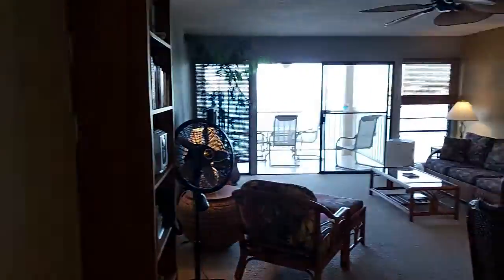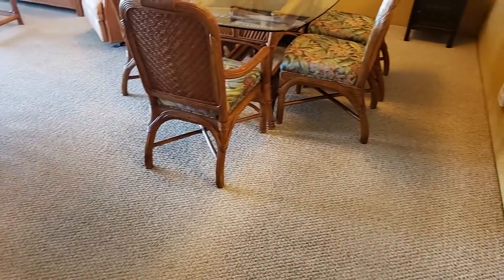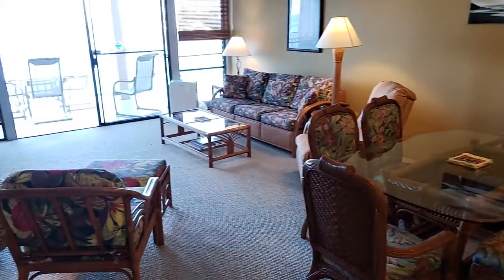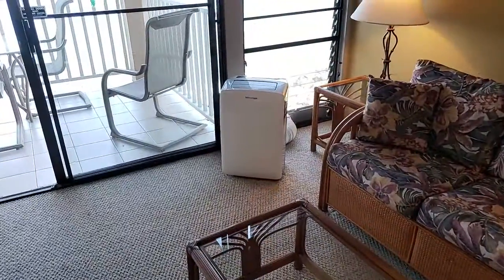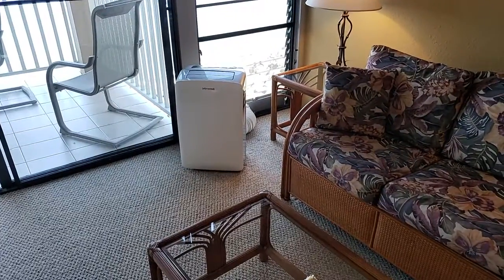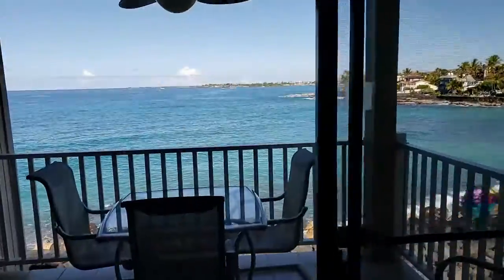I've already walked through everything, and the carpet is carpet — probably something I'd consider changing, but it's turnkey ready to go. As we're headed to the view, they have an indoor portable air conditioning unit, so it is air conditioned, and that would stay with the rental.